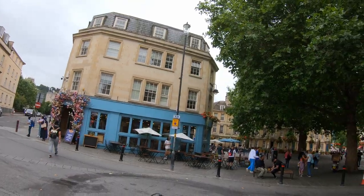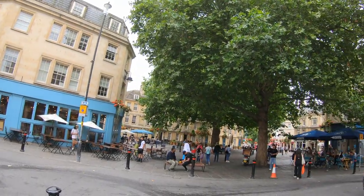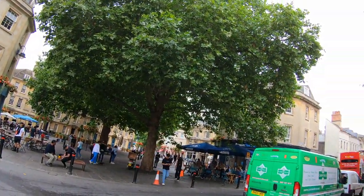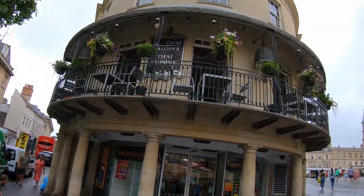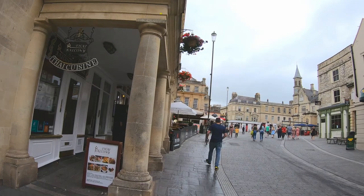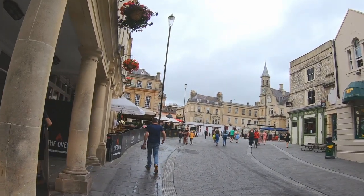We arrived in Bath by car, but do remember these historic towns were not built for traffic, so allow plenty of time. Many hotels don't have their own car park, so parking at some of the long stays can be a bit of a walk to your hotel.